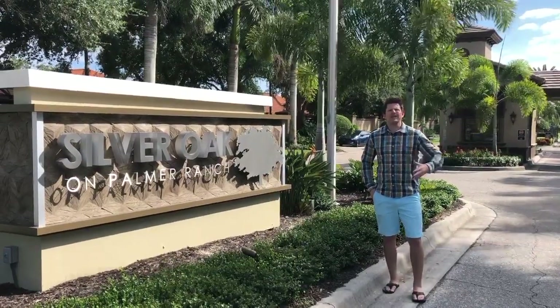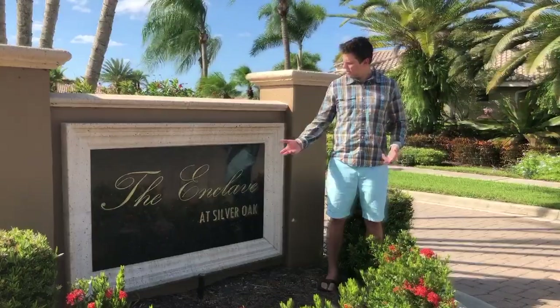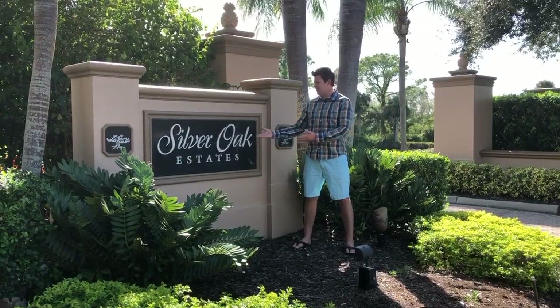They are built into three different communities: the Enclave, the Vineyards, and the largest one, the Estates, where my in-laws currently live.